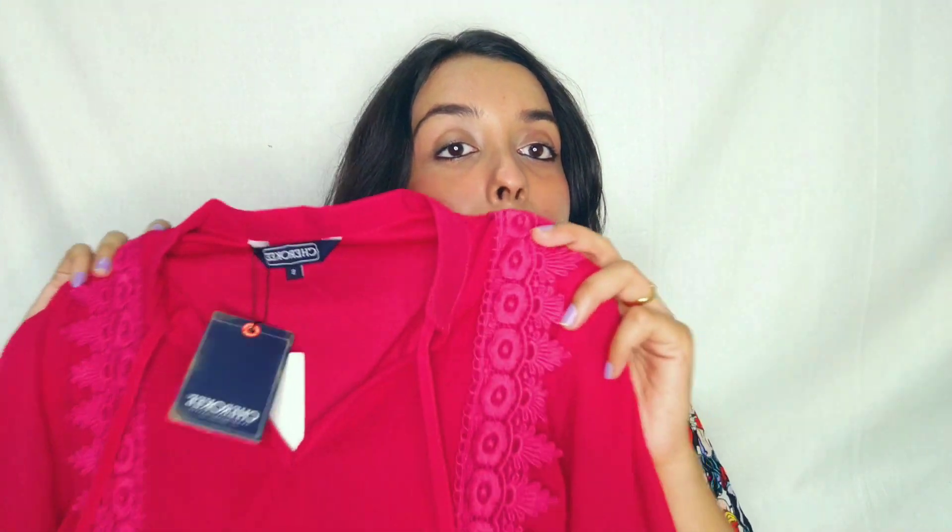The next purchase is a very vibrant top with an Indo-western thing going on and a paisley pattern to it. This color flatters my skin tone so much, and I believe it will look good on every skin tone, so it's a must-buy. The material is also very comfortable, so there's no downside.